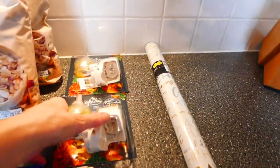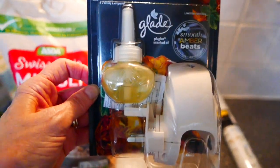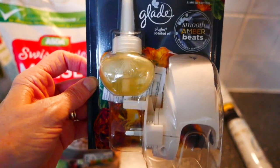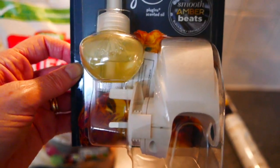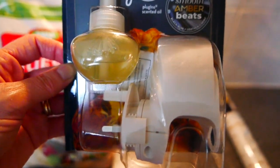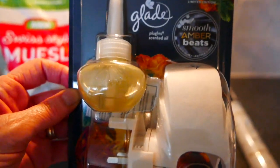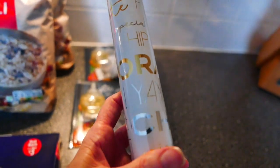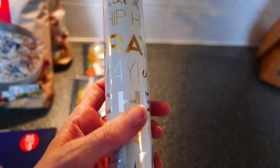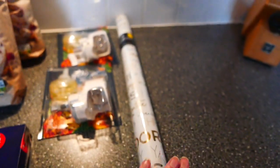These are also on offer — the Glade plug-ins in the Amber Beats fragrance. I noticed in Asda today they're getting some of the winter fragrances in. If you saw my Home Bargains haul, you'll know how I feel about Amber Beats. So when I saw these at £3 I picked up two of them. And then I like to keep a stock of wrapping paper — this one was £1.50 and it's just happy birthday and celebrate, so I like to have things like that in.